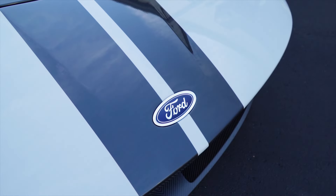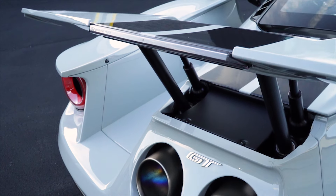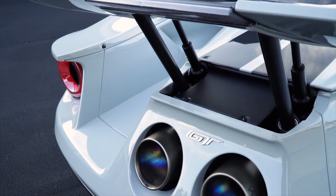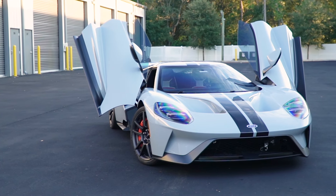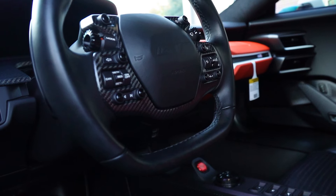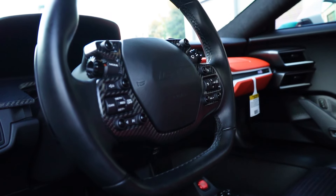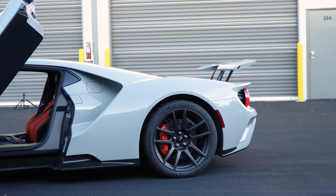Back in 2017, Ford announced once again that they would be building a production supercar, expanding the lineage of the GT40 of the 1960s and the GT of the mid-2000s. Like the GT40 of the 1960s, this was to be a homologation special of a dedicated race car from Ford's factory racing program that would compete in endurance street racing, but brought forward into the modern era.